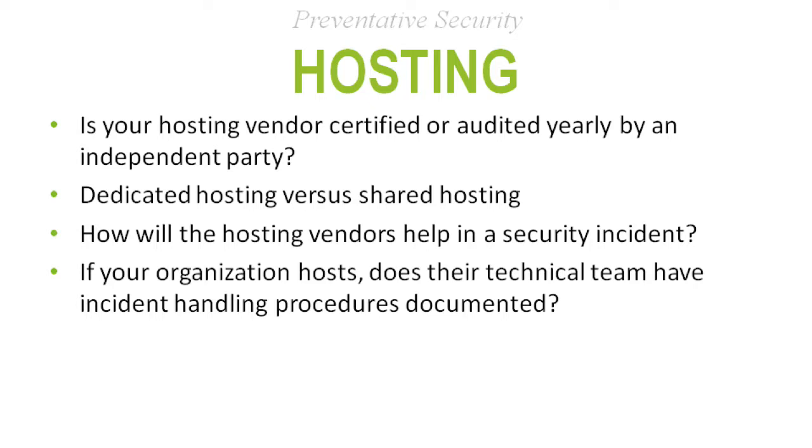Ask your hosting vendor how they handle security incidents — not just if the website goes down, but specifically security incidents. If an attacker attacks your site, are they going to help you, or are you responsible? Make sure there are clear rules defined about who's handling it and what open communication exists between you. Does your technical team have incident handling procedures documented? Whether it's an in-house or outsourced IT provider, make sure they have documentation on how they handle security incidents.